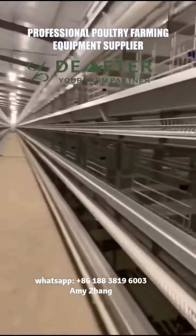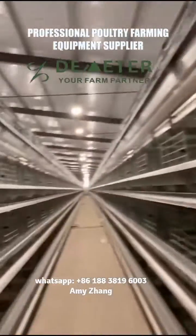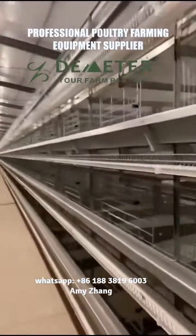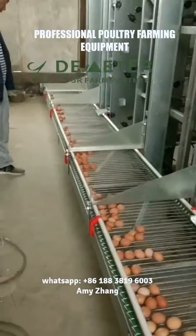This is one of the H-Type Automatic Layer Chicken Cage projects for commercial layer farms from Henan Demeter Machinery Company Ltd. Each shed is 50,000 pcs layer birds.